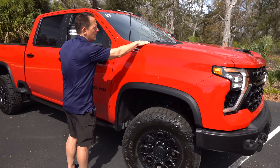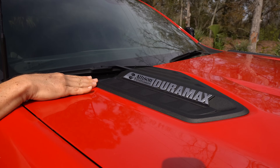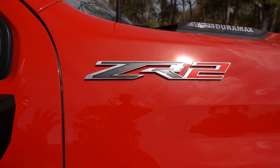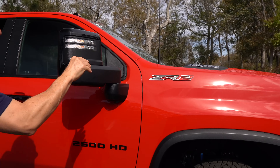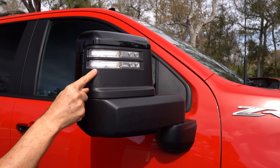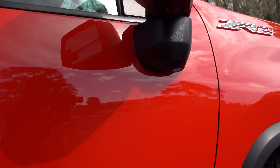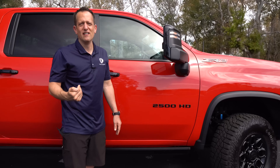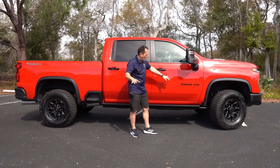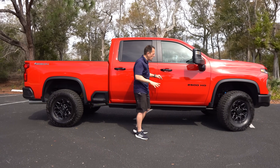On the hood you have badging that includes the Allison 10-speed transmission badge, the Duramax turbo diesel engine badge, and of course a ZR2 badge — prominently displayed in a good size. You do have power extending mirrors with LED lighting blended in nicely, and 360-degree cameras. Love the way everything is blacked out. You have your 2500 HD badge, some nice flared fenders — nothing too big and bulky.